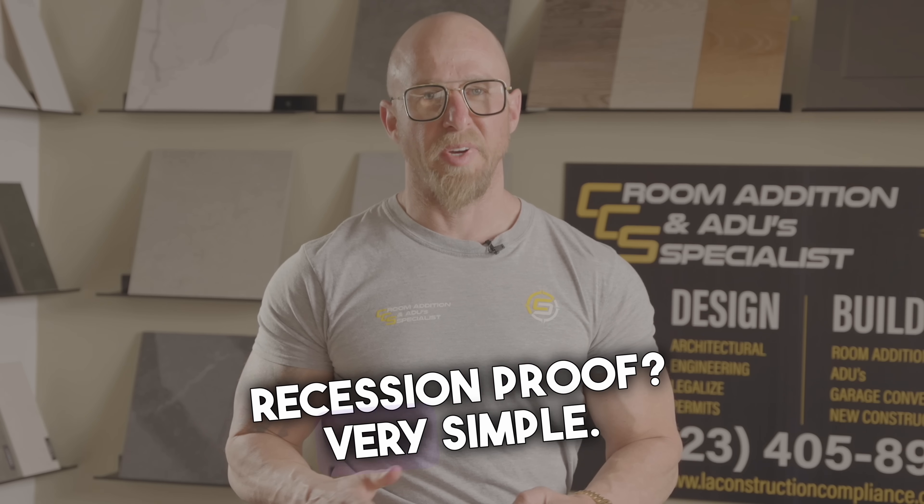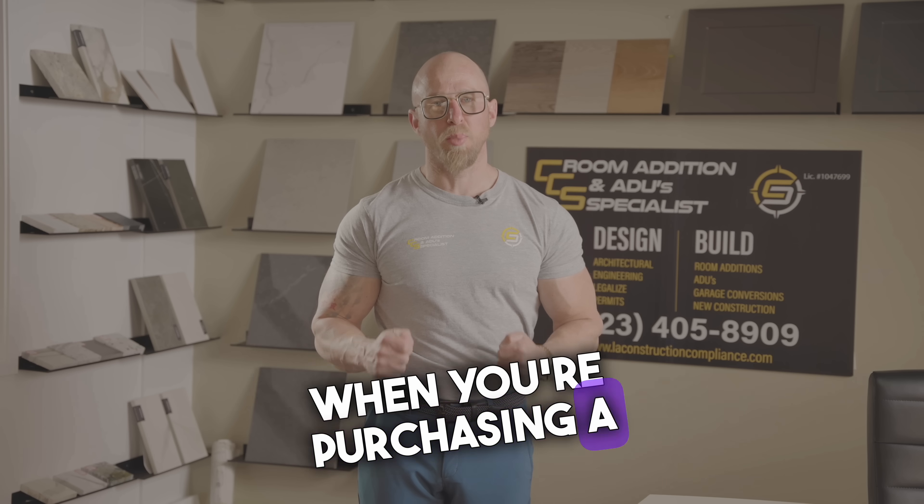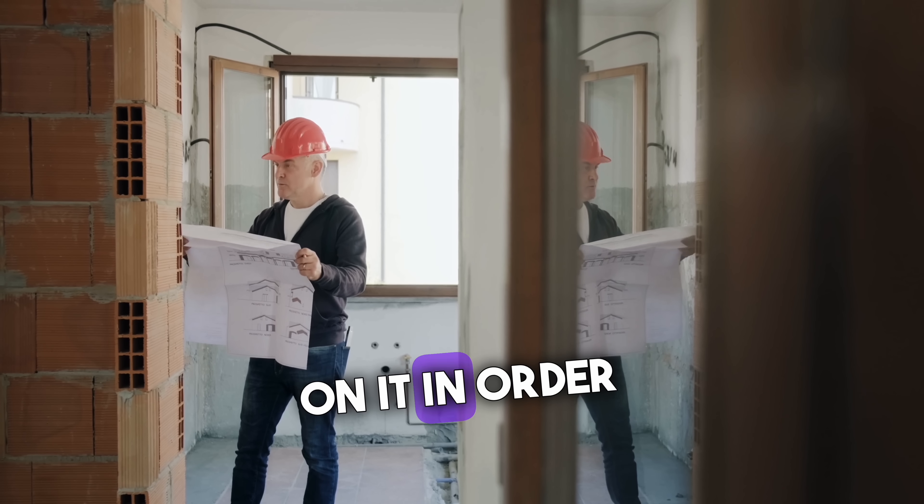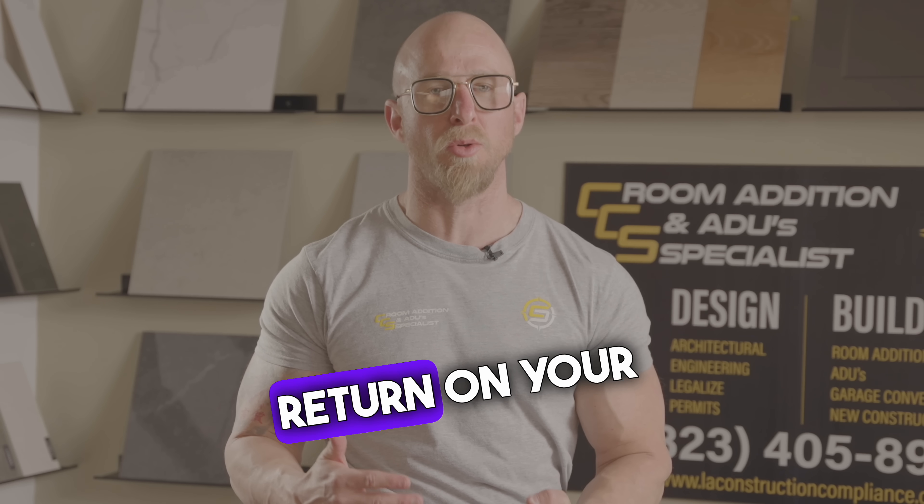Why are ADUs recession-proof? Very simple. When you're purchasing a property for rental, you're going to need to pay eight, nine hundred thousand dollars, and you still need to work on it in order to get the most return on your investment.